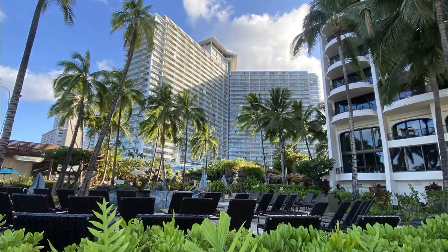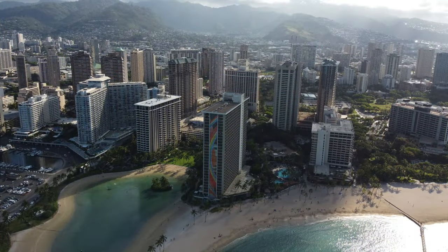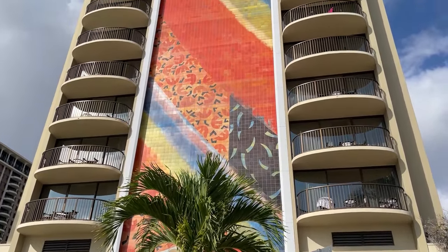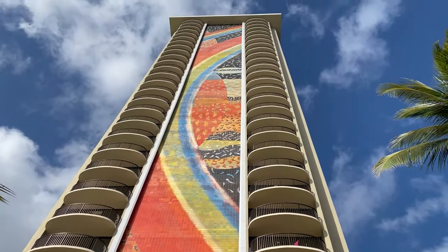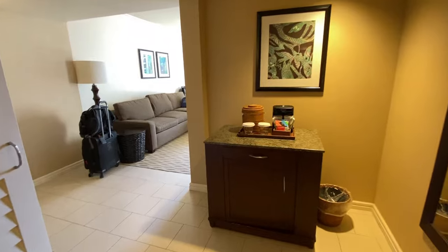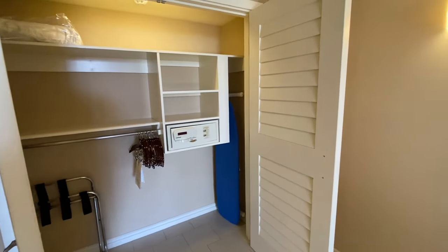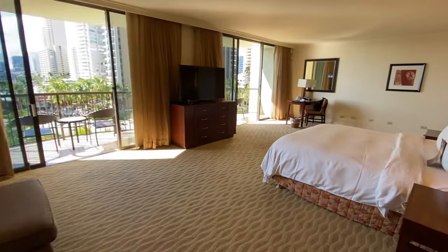Let's talk about the rooms. There are more than 2,900 rooms across several towers. The Rainbow Tower is the iconic tower — it has murals on the outside made of mosaic tiles, with 31,000 hand-painted tile pieces, and the building is 31 stories tall. We stayed in this tower and had views of the lagoon below us. Our room had a king-size bed with a couch and two patios looking over the lagoon.